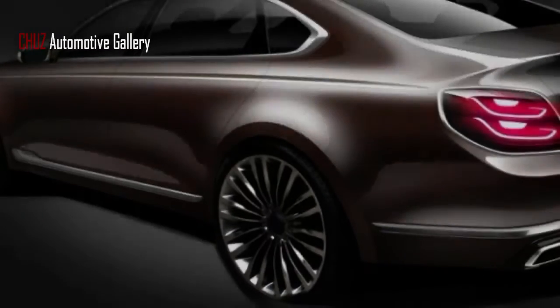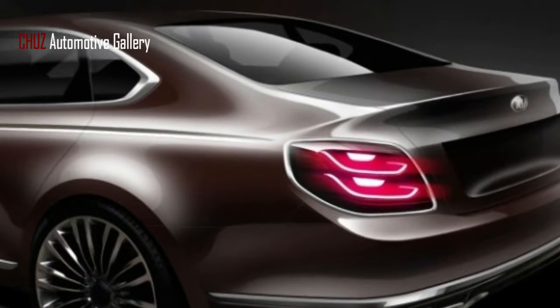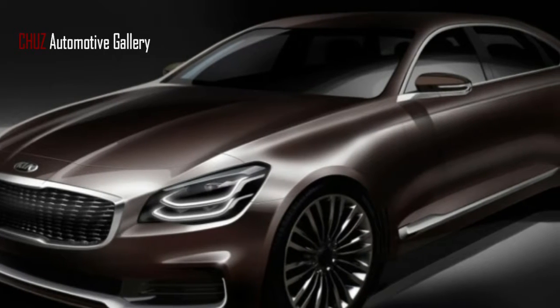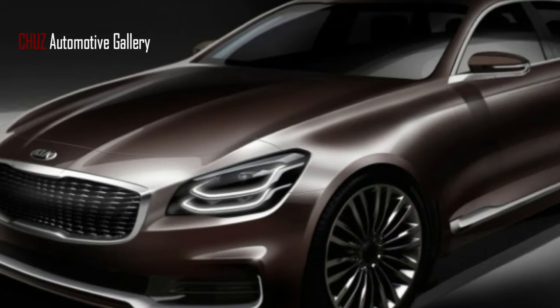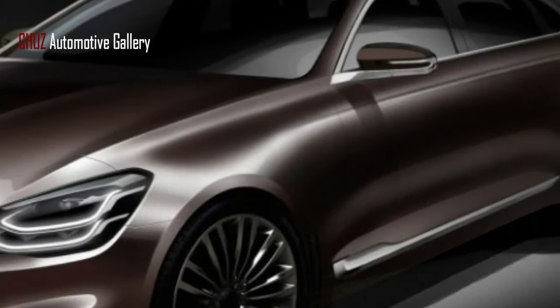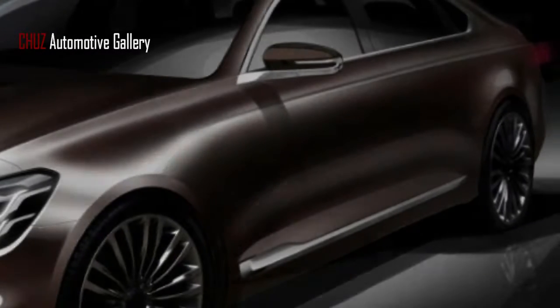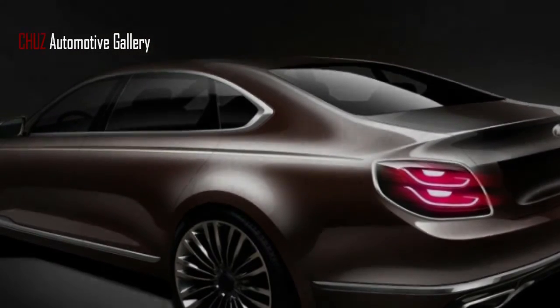These teaser pictures aren't far from the finished product, as Kia says the K900 will go on sale in the second quarter of 2018 in select markets, so a full reveal is likely happening soon. It could be a strong contender for the New York Auto Show, since it's both a US location that makes sense for a car partly designed in America, and it's one of the last major shows before Q2 2018.